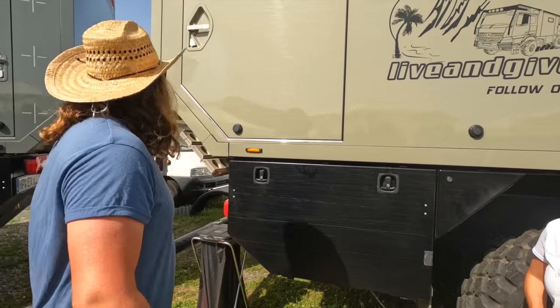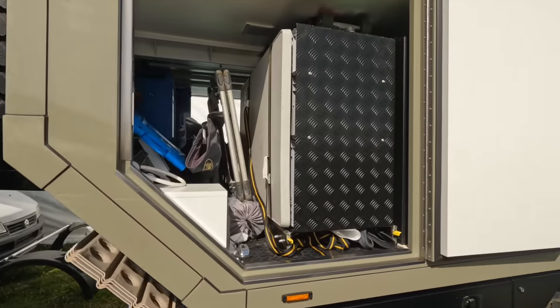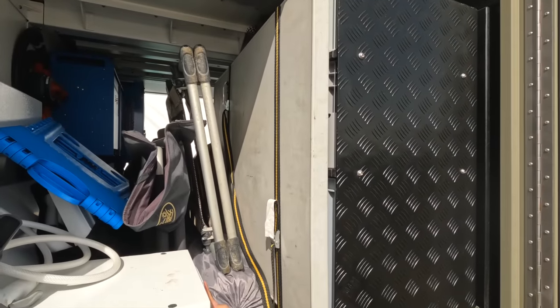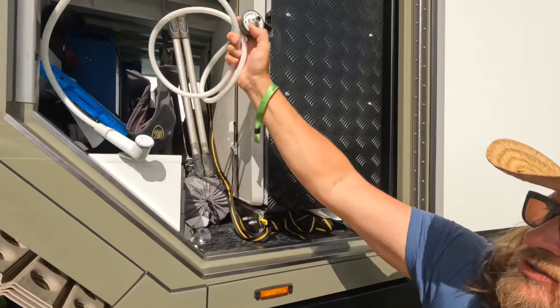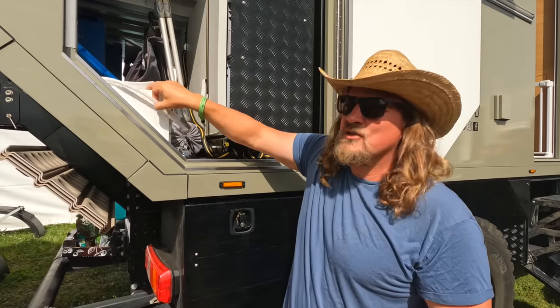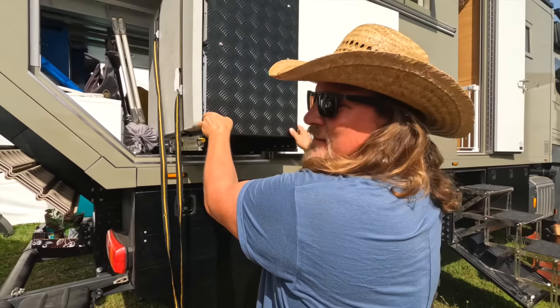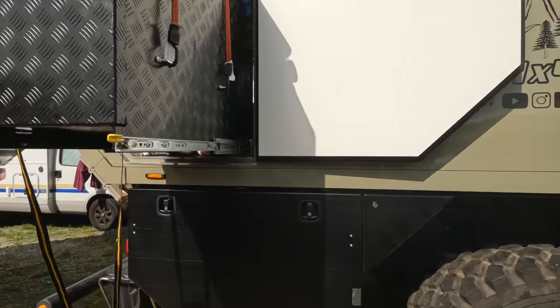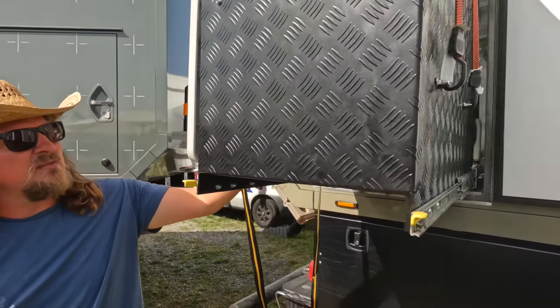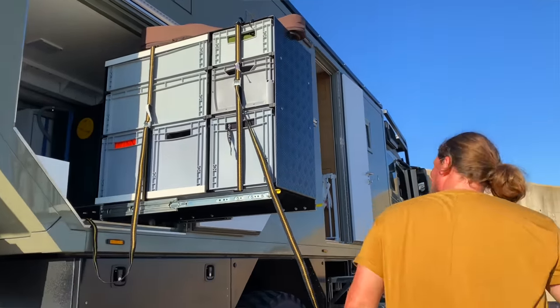We start with our tour on the back of our truck and give you a little peek inside. Here we have a big garage which includes hot and cold water shower — also for the outside kitchen. We have a lot of storage opportunities. We have a table here and 6 euro boxes — a lot of storage that's easy to access. That's the advantage.